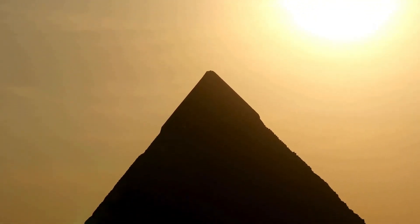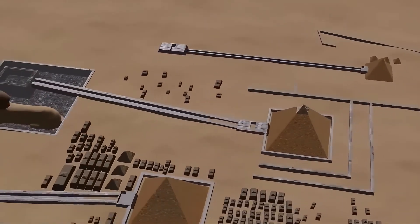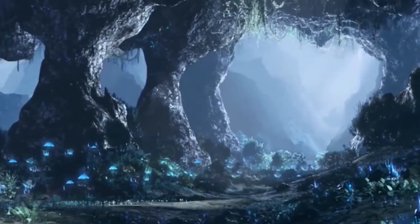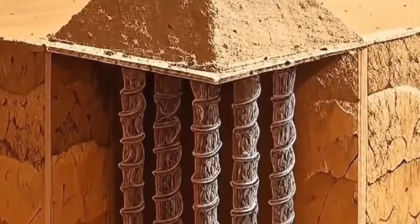Now, with the discovery of deep spiral wells and massive cube-shaped underground chambers, Dunn's theory is being revisited with fresh eyes. Dunn himself responded to the radar scans: 'If these chambers and tunnels were meant purely for burial, their scale and complexity make no sense. The engineering precision of the pyramids has always hinted at a larger purpose, and these new findings only reinforce that.' Online, the reaction has exploded.